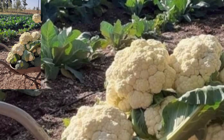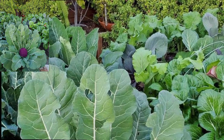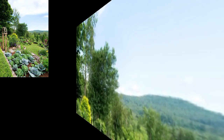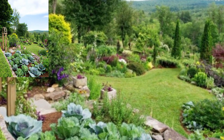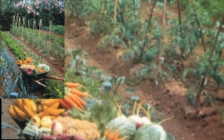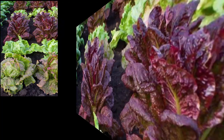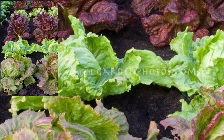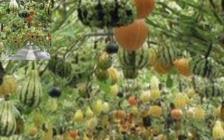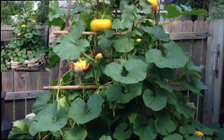Rich in nutrients and can be harvested multiple times. Quick growing and perfect for adding a peppery crunch to salads. Hardy and a great addition to soft salads with some cheese. Varieties like cherry, long, or breakfast radishes are popular choices. Grow different types such as romaine, butterhead, or arugula for salads.